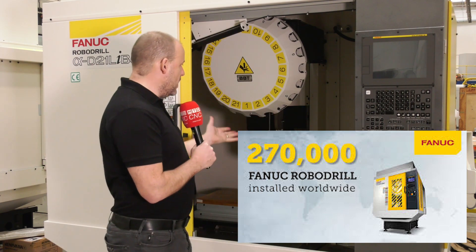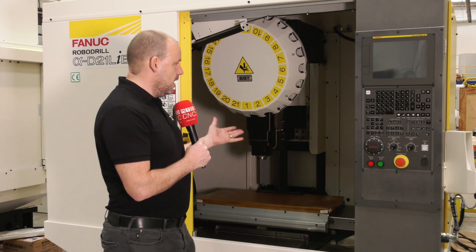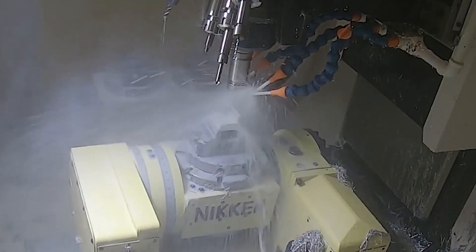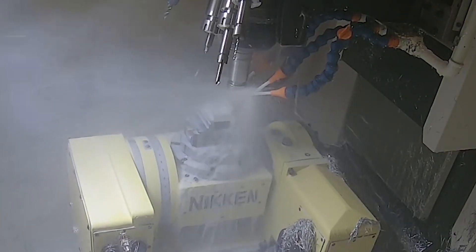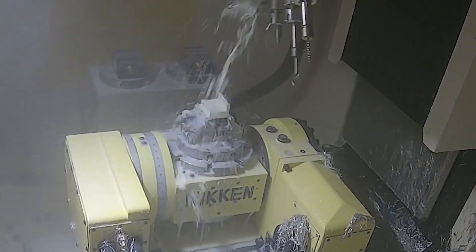This particular model here has a 24,000 rpm spindle, a cut-to-cut time of 1.6 seconds. You've got a 700 millimetre x-axis on this machine, and all of that in a tiny, tiny footprint.